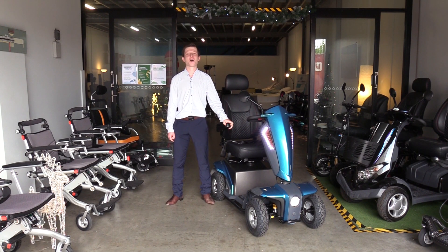Its suspension, large pneumatic tires and 750 kilowatt four-pole engine make it ideal for your rougher all-terrain tracks.